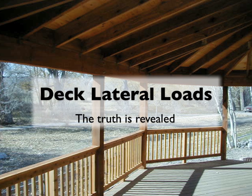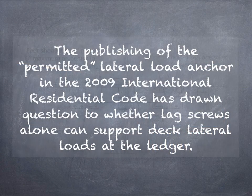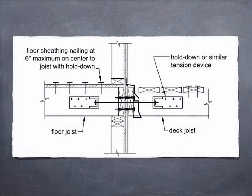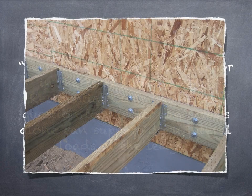Deck Lateral Loads — the truth is revealed. The publishing of the Permitted Lateral Load Anchor Detail in the 2009 International Residential Code has drawn question to whether lag screws alone can support deck lateral loads at the ledger. Recent testing reveals that indeed they can.